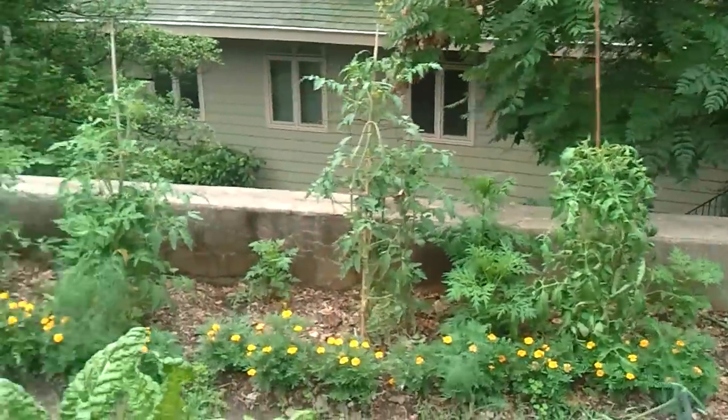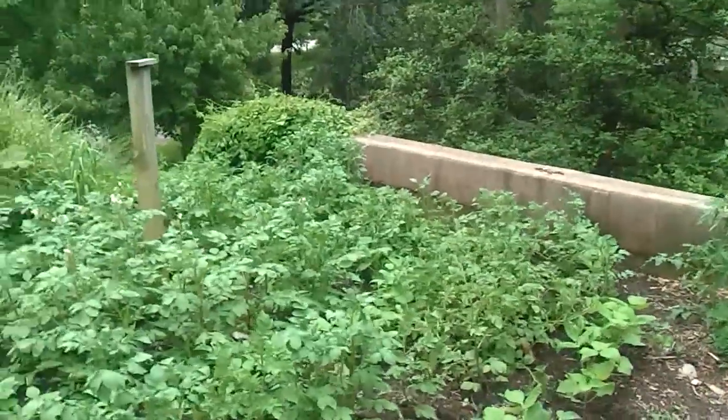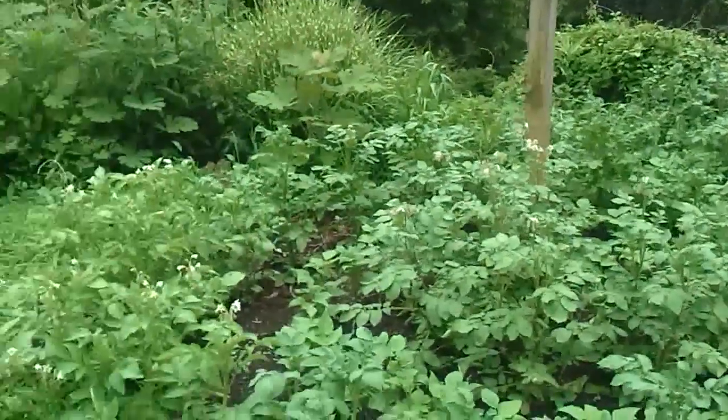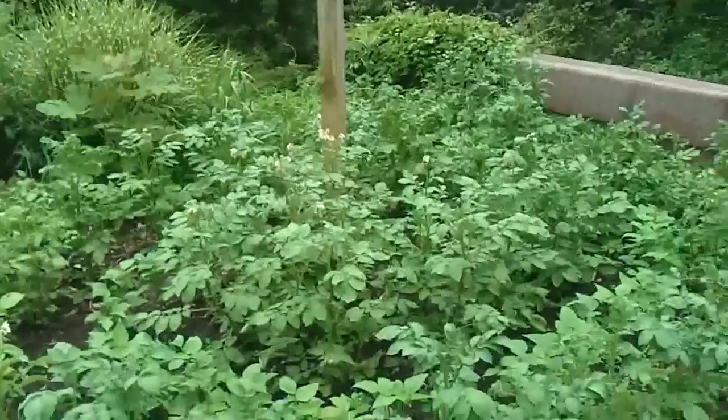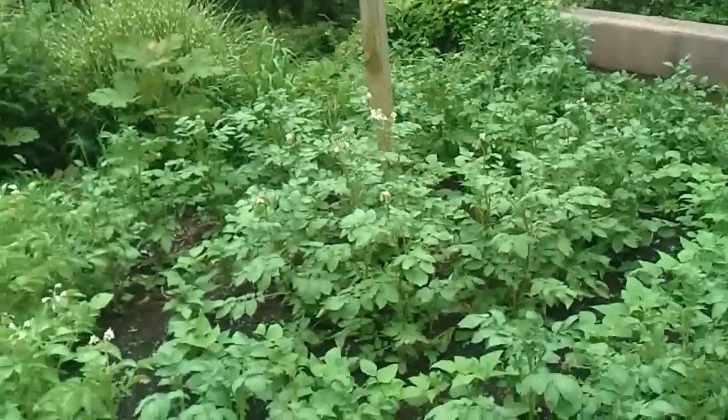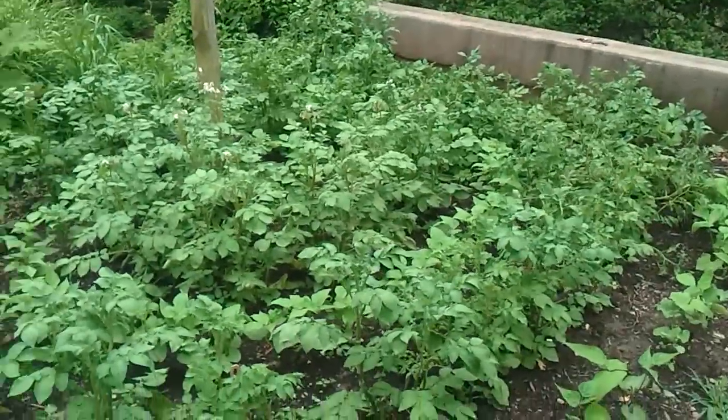Some more flowers in the back. I'm not sure what's going on here. I know that this is some sort of circle garden — I saw it before they planted it. You know what this is? These are potatoes, and they're planted in a circular pattern. That's pretty cool.